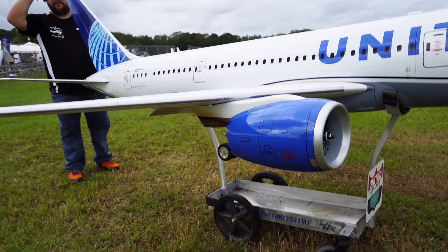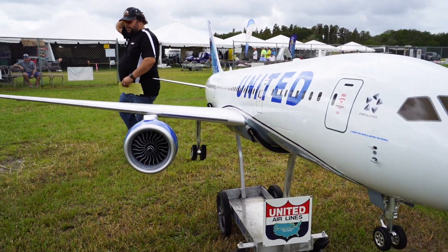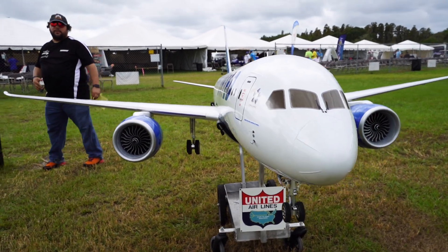It's one of the unique aircraft in the show — this is the biggest RC 787 in the world.